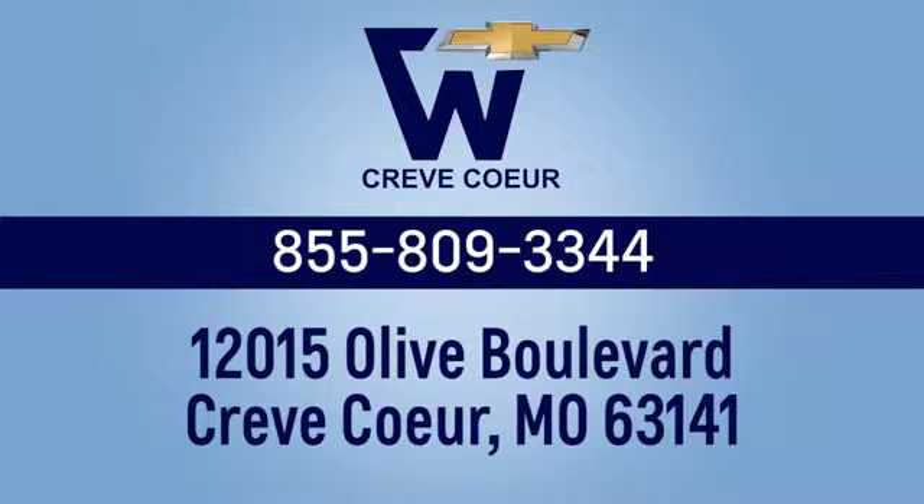Weber Chevrolet. We're conveniently situated at the I-270 Olive Boulevard exit, easy to get to from anywhere in and around St. Louis, Missouri.